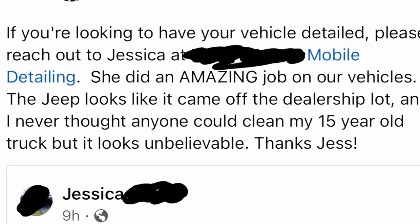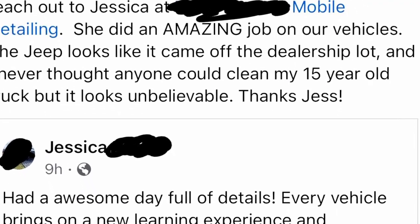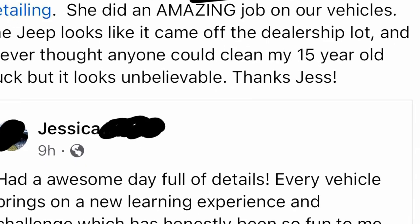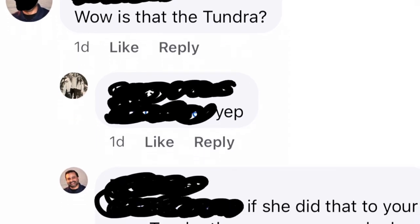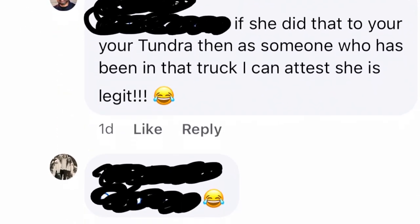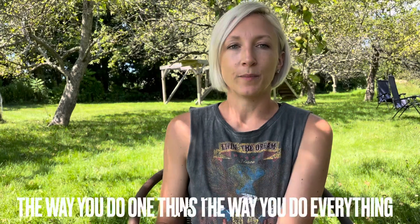He couldn't help but reshare the reel I made of that vehicle because he knew what a great job I did. That third vehicle, that disaster vehicle, gave him the wow factor. That one share led me to my next client, who led me to three more clients, and it just kept going from there. Over-delivering on an undercharged service gave people extra confidence in me.